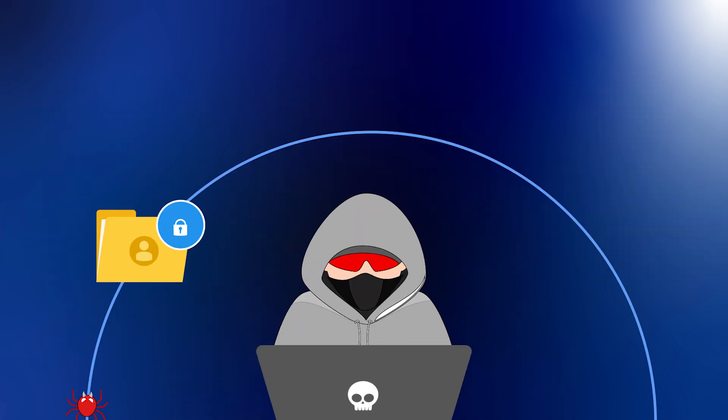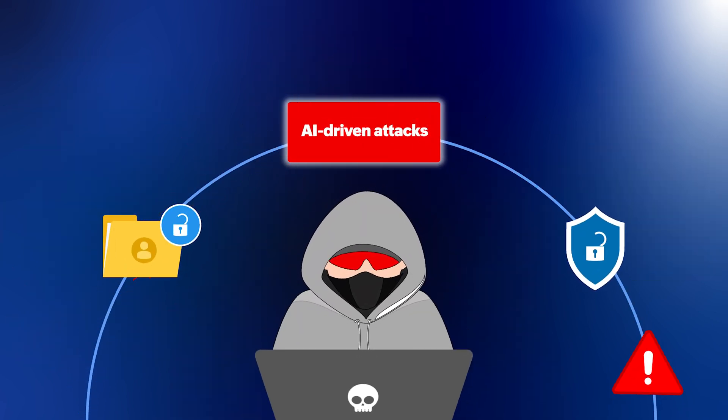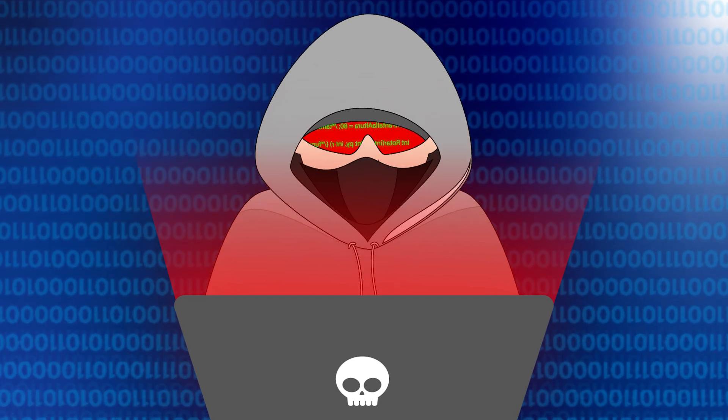Today, we face targeted, persistent, multi-layered AI-driven assaults by cybercriminals that strike with unprecedented speed and precision. It's not a matter of if a cyberattack will happen, but when.